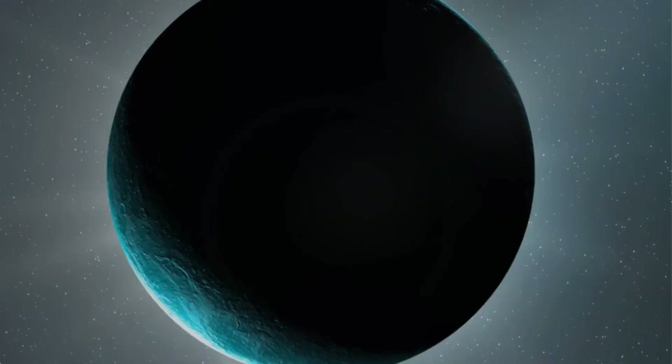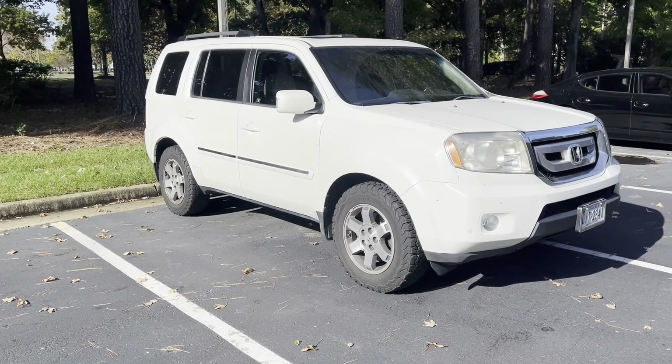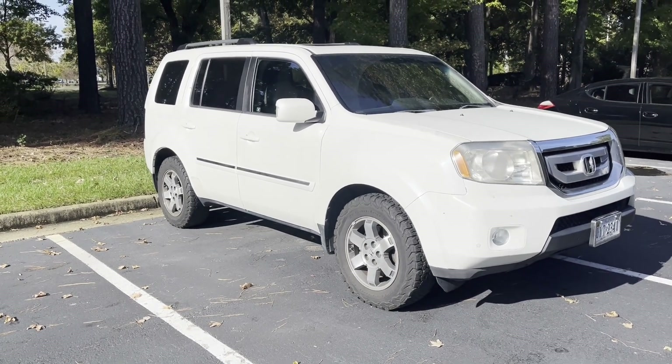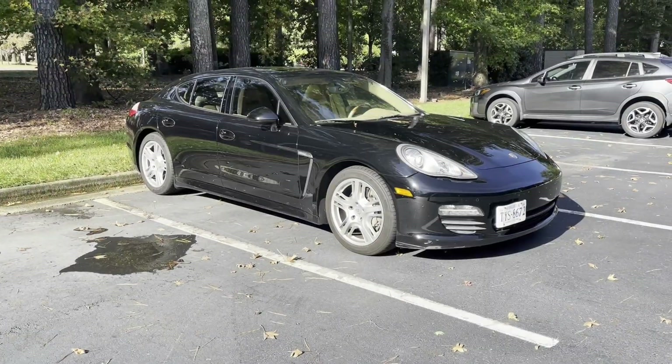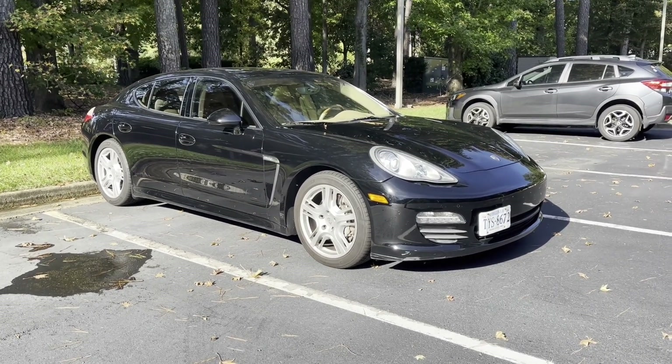You're gonna learn today. The first thing I needed to do was take this 2011 Honda Pilot and transform it into a Porsche Panamera. If you want to impress your wife, if you need a haircut, go get one. Now that I'm all trimmed up, it's time to transform.